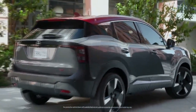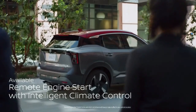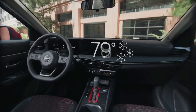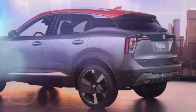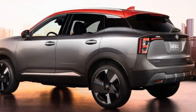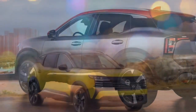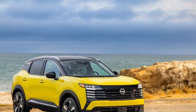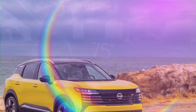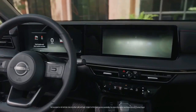We recently had the chance to drive the outgoing Nissan Kicks, a compact town car that's both enjoyable and unexpectedly fun to take through winding roads. Now, the all-new 2025 Nissan Kicks has started arriving in dealerships, offering a larger size, a bold new design, a more powerful yet efficient engine, and for the first time, an all-wheel drive option. Nissan has clearly taken feedback from customers and critics, tailoring this next-gen Kicks specifically for the American market.